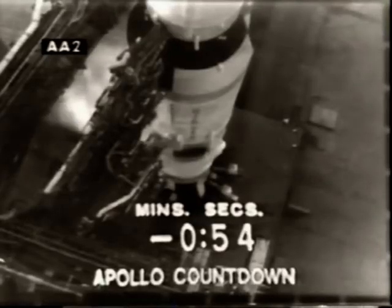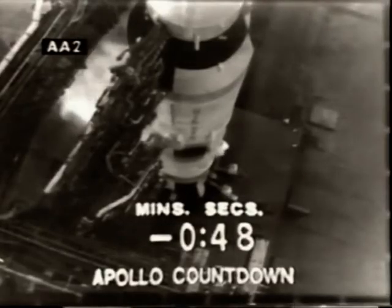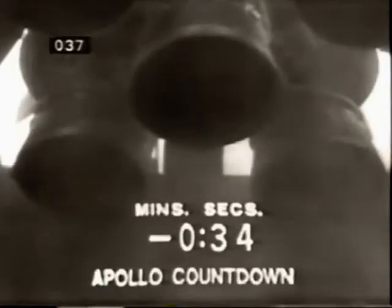Alan Bean running up the volume on his VHF. 50 seconds and counting. We've now gone internal power with the launch vehicle. We're on the internal batteries in the three stages of the Saturn V. T-minus 30 seconds and counting. Spacecraft commander now performing its final function, pressing a button to align the guidance and control system of the spacecraft.